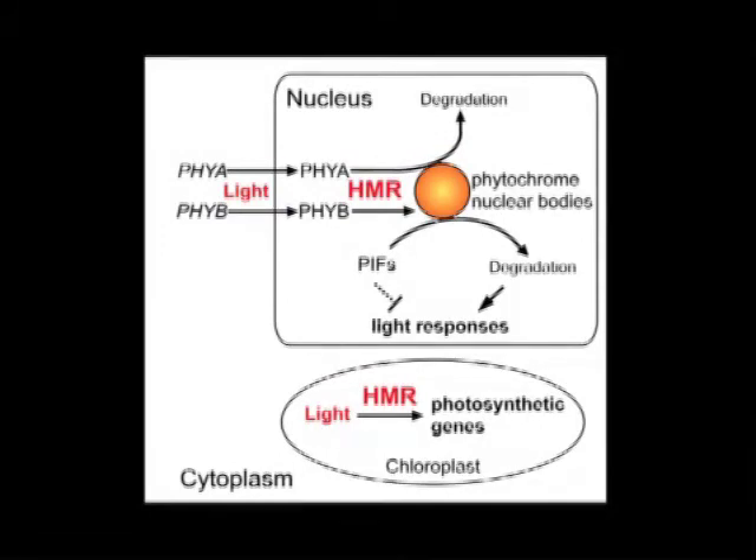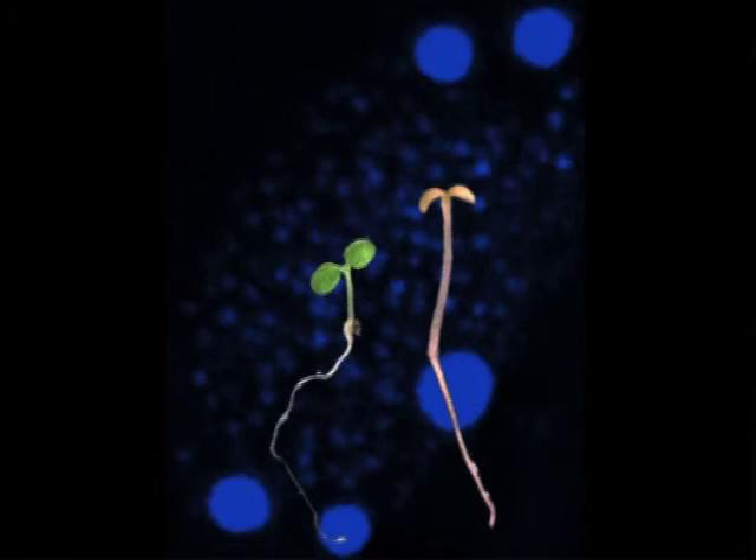The second surprise comes from the subcellular localization studies of Hemera. In a previous study, Hemera was identified as part of the chloroplast transcriptionally active chromosome complex, which contains plastid RNA polymerases and is required for the expression of chloroplast-encoded photosynthetic genes. Here, we confirm their observation. More importantly, we show that Hemera is actually dual-localized both in the nucleus and chloroplast. This might explain the phenotype of the Hemera mutant, which is both tall and albino in the light, and also leads to the hypothesis that Hemera could be involved in the coordination of both nuclear and chloroplast gene expression when plants first encounter light.